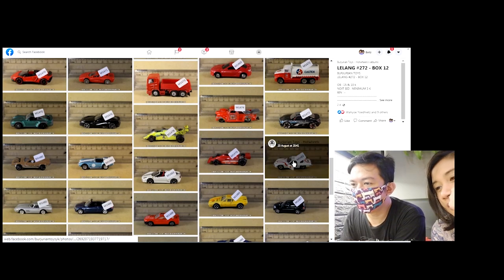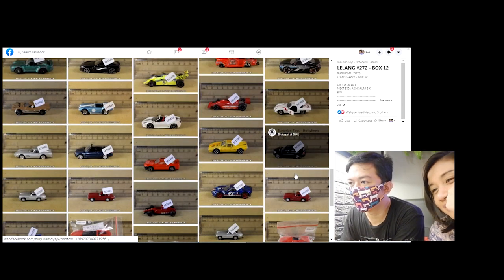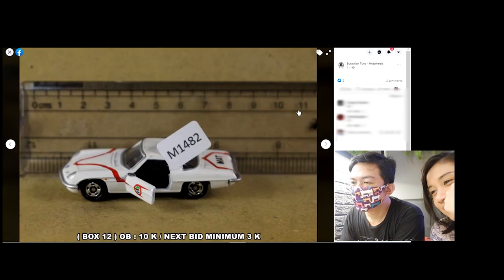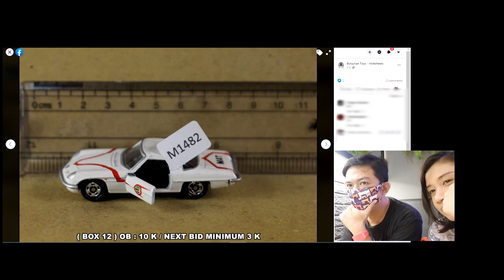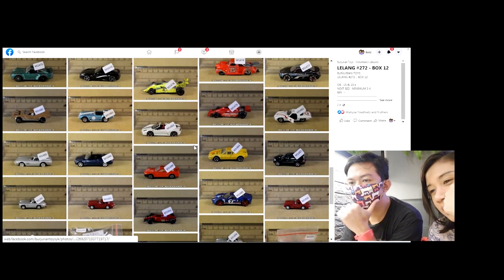Nanti kerjaan kita banyak nih, ngeblurin nama akun orang-orang. Ini Mazda Cosmo kalau nggak salah nih. Niat banget ya ini bikin lelangan ini.